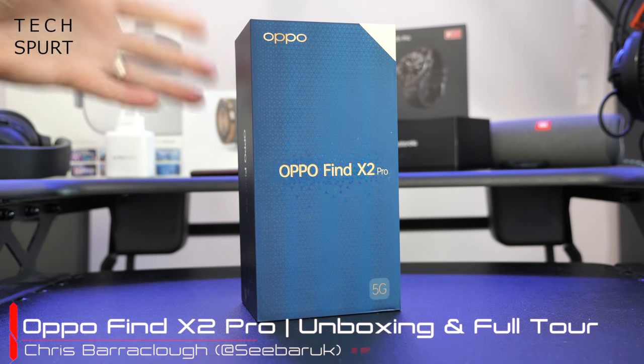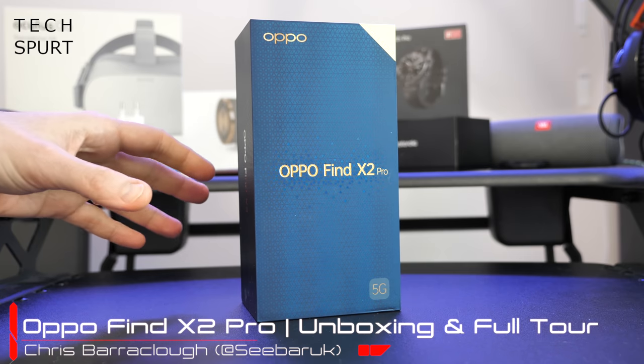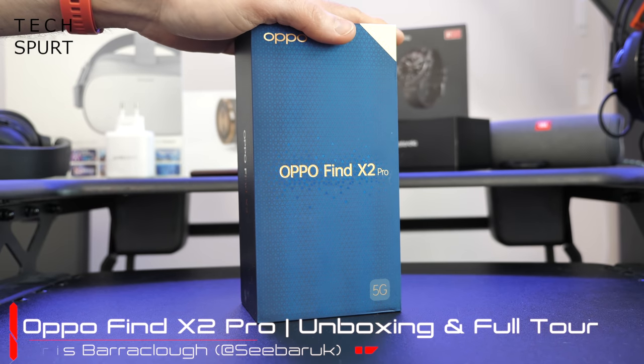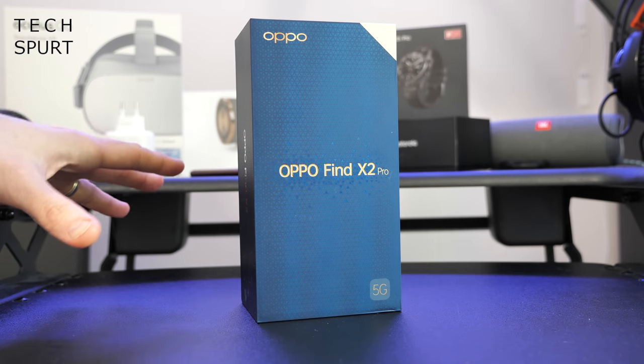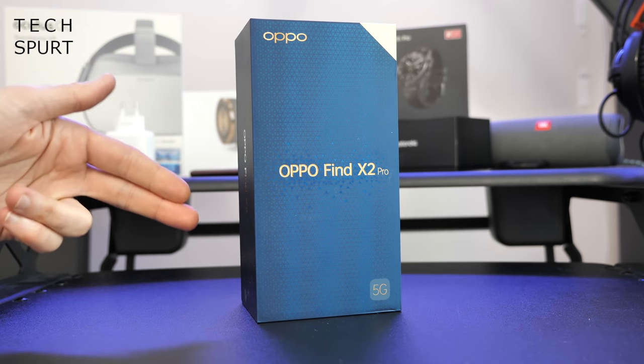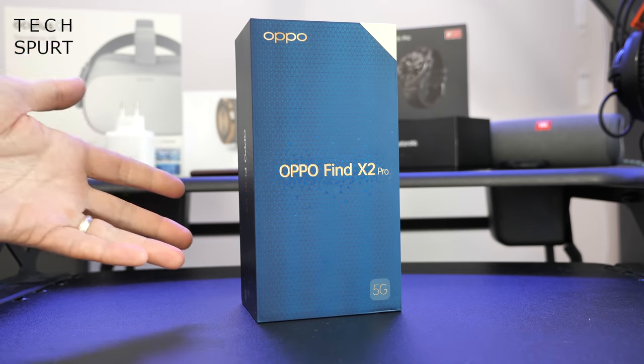Hello beautiful peeps, I'm Chris from TechSpert and I'm here with what is undoubtedly one of the smartest premium smartphones of 2020 and probably of all time, the Oppo Find X2 Pro. Forget your Samsung Galaxy S20s, definitely forget your iPhone 11s. This thing packs the kind of tech that would make Samsung and Apple drop to their knees and weep salty tears of despair.